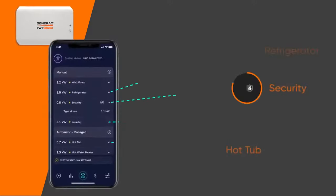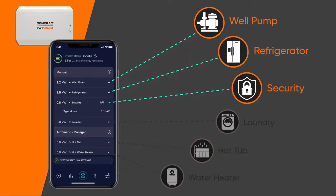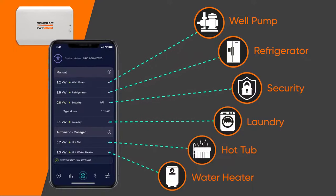When necessary, PowerManager will divert electricity away from non-essential loads to ensure essential appliances like well pumps and refrigerators have uninterrupted power. The system will return to powering the non-essential loads when additional power is available.